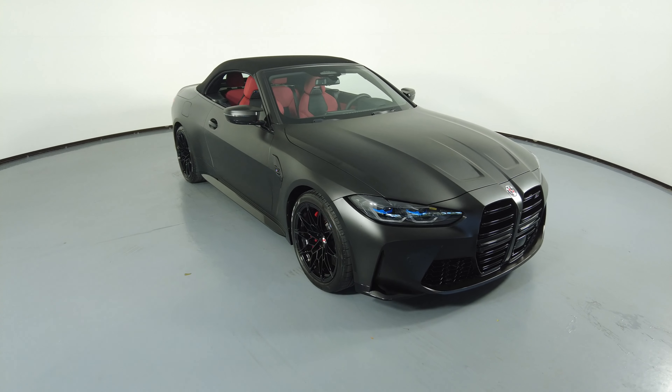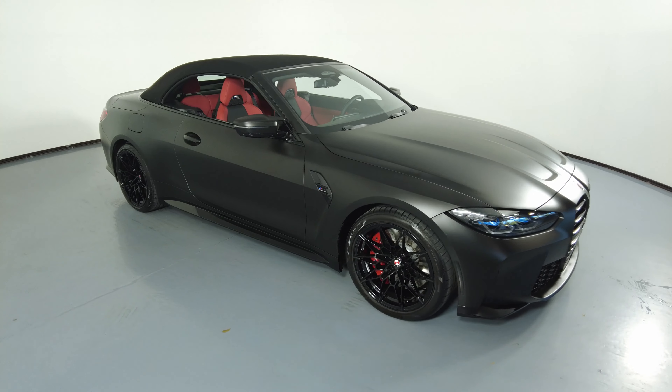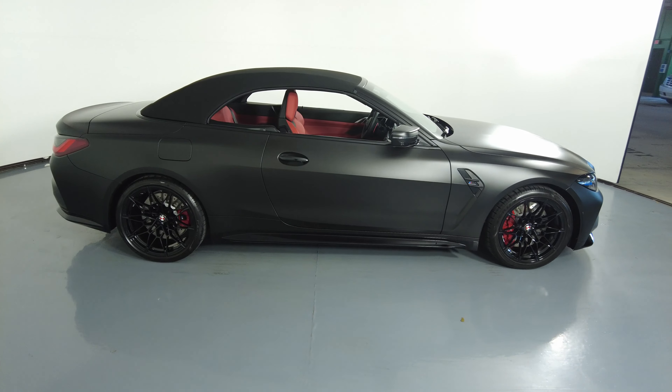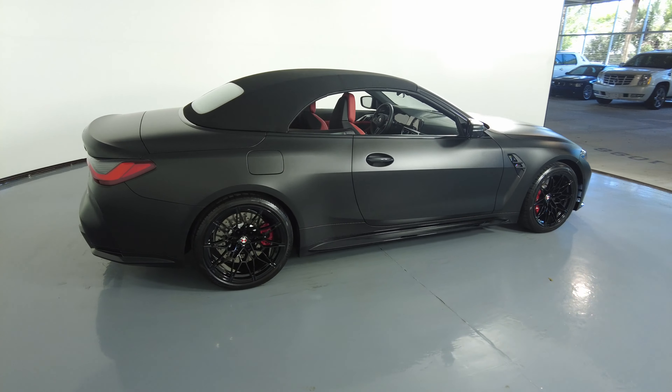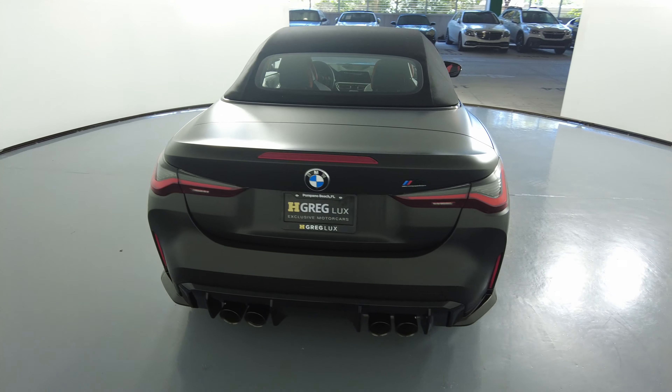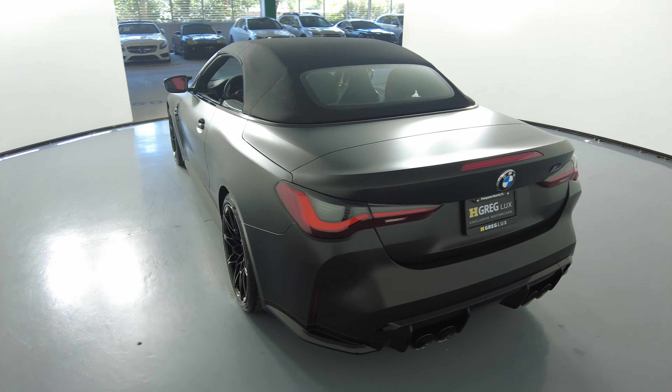Welcome to H-Squared Luxe. Here we have a 2022 BMW M4 Competition. This car came with a clean Carfax. In this video, I'll be showing you any dents, scratches, or any wear and tear to the car to the best of our knowledge.